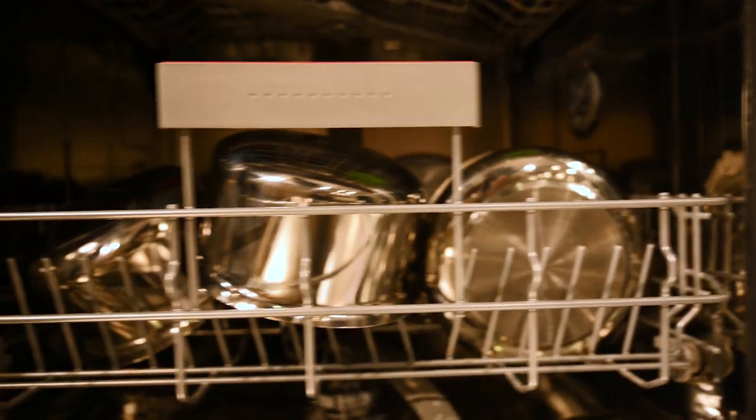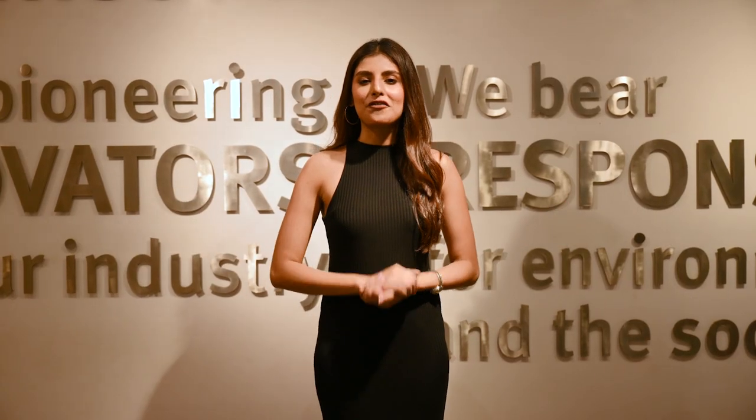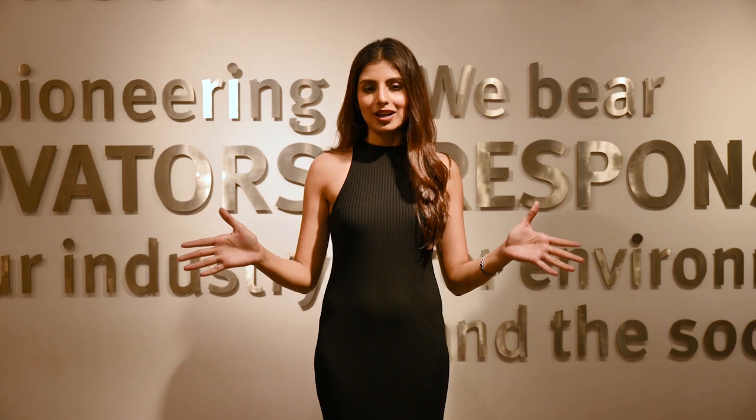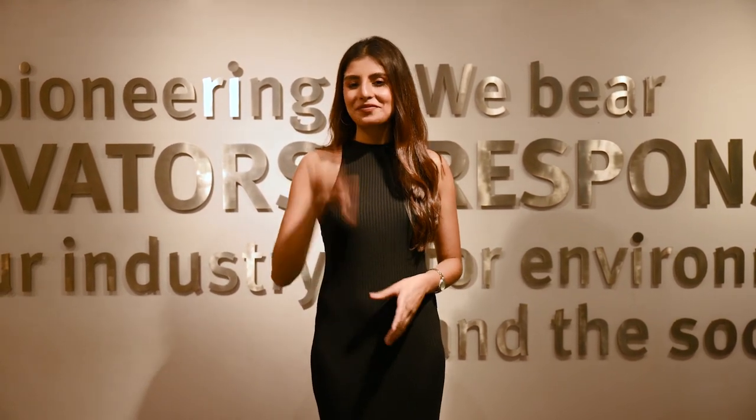That's it for the day — hope you guys had fun watching all the new launches from Bosch. Bosch products are designed for quality and invented for life. Take care, stay safe!